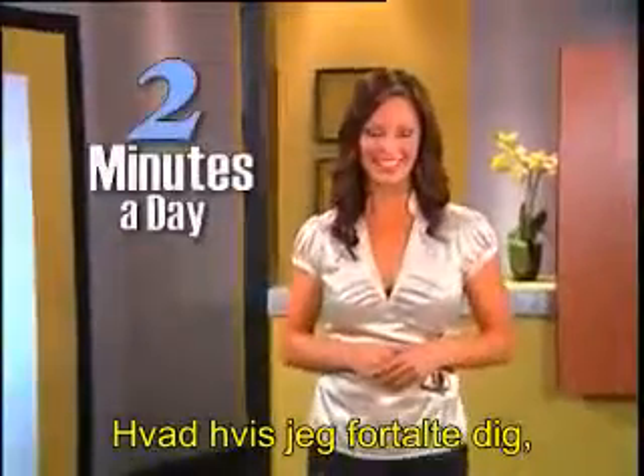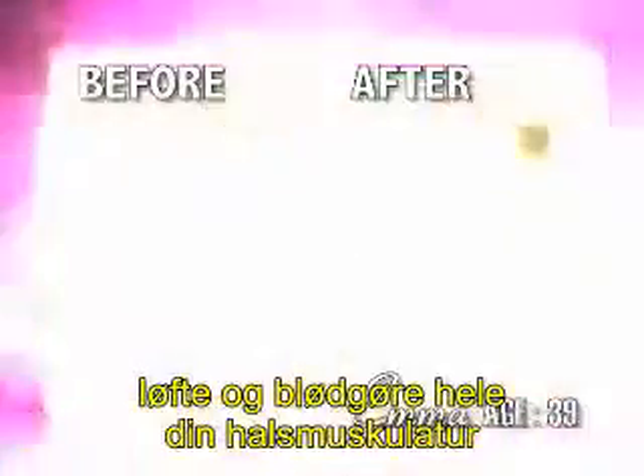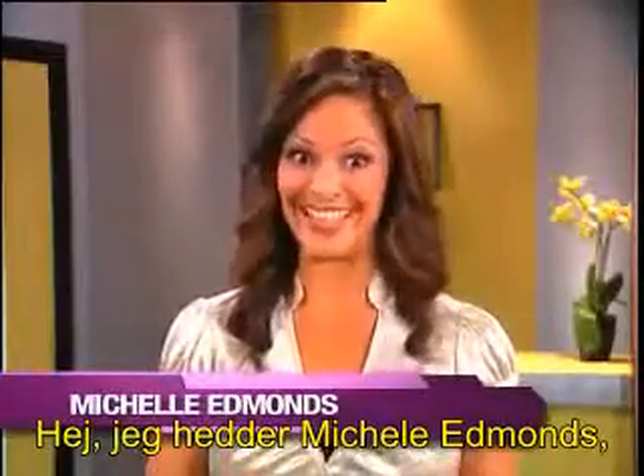What if I told you that in just two minutes a day, you could firm, lift, and smooth your entire neckline and get amazing results like these? Well, now you can. Hi, I'm Michelle Edmonds and you need to see this.